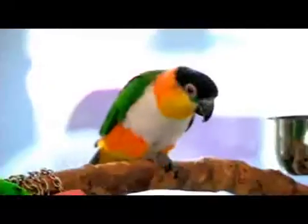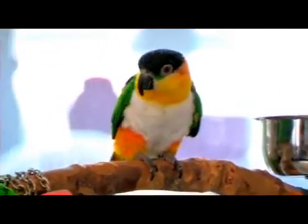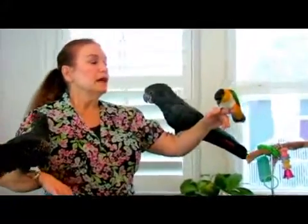Most parrots however are monomorphic, which means that they do not have any differentiation between the male and the female that is visible to us as humans. This over here is an example of that sort of bird. This is a Kakarik. This happens to be a female, but if it were a male it would look not a whole lot different.